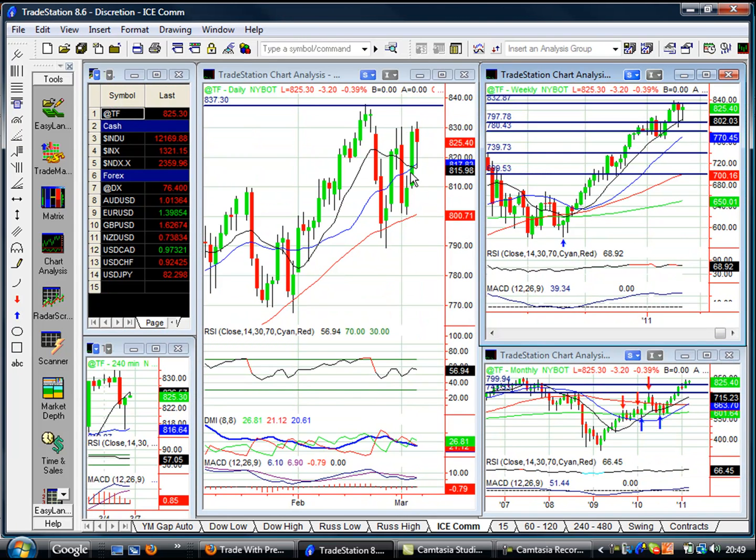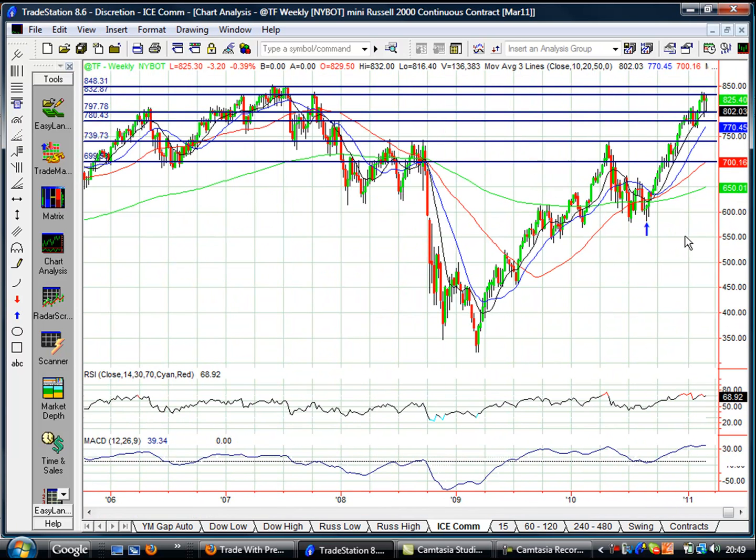Now, as you know, back here I was looking for a move down and looking for a lower high to form. I actually got a decent little move down on that one day, but it just had no follow-through, and it's rallying back up. But we're still within that range — still at resistance, and still up here at these major highs on the Russell.